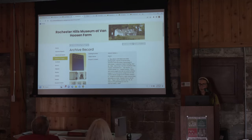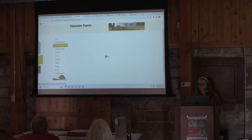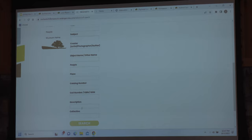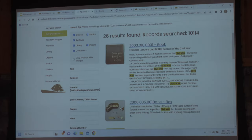Going back to the collection catalog, if you're searching for something in particular, I recommend going to advanced search — it gives you more control over what you're searching. I recommend using the description field, since we primarily put all of our information there. If you're searching for a person's name, a location, or an event, put it in there. I'm going to do a test search for 'Civil War.' One helpful tip: if it's a two-word phrase, put it in quotation marks to search the full phrase together.